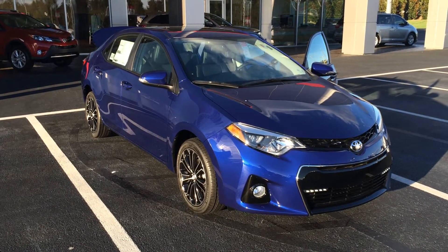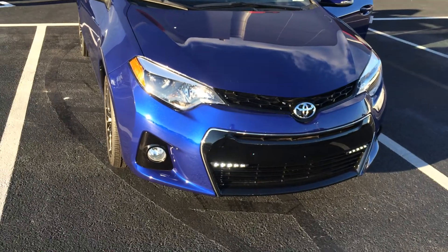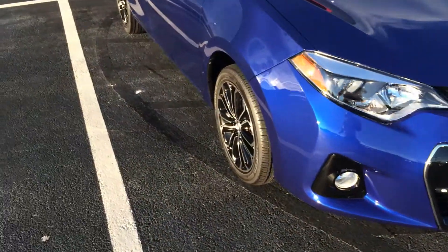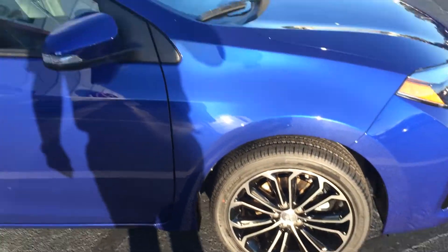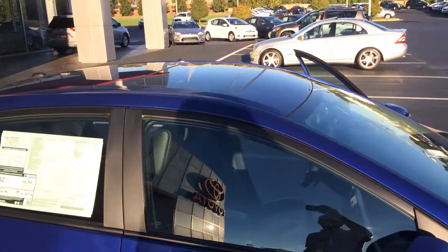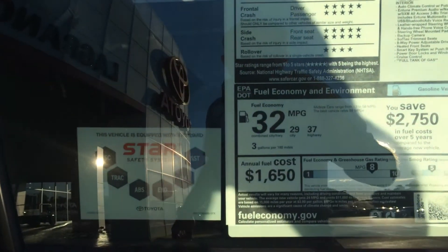This is an S Premium model in Blue Crush Metallic and has plenty of cool features including LED daytime running lamps — you can see those there, it's really sharp — fog lamps, alloy wheels, Firestone tires, and don't forget we offer tires for life on all our new Toyotas. Color keyed power heated side view mirrors with integrated turn signals. You can see the moonroof there, satellite antenna, and you get 32 miles per gallon combined, 37 on the highway.